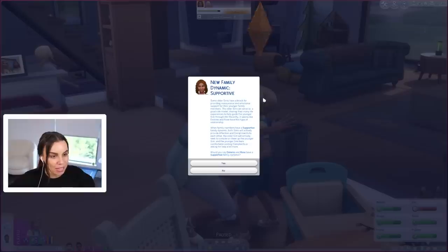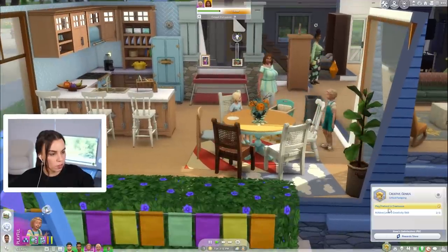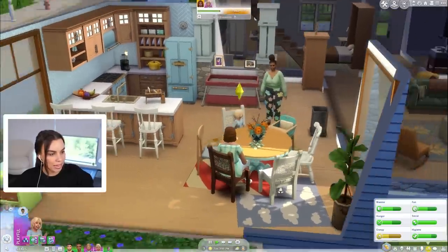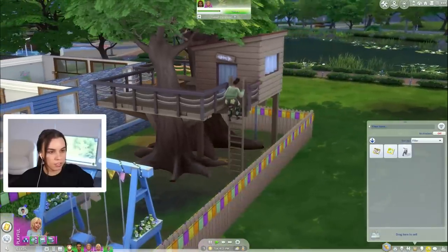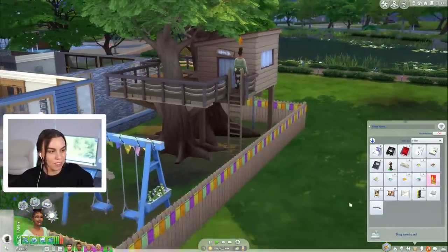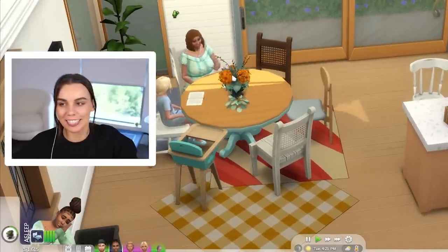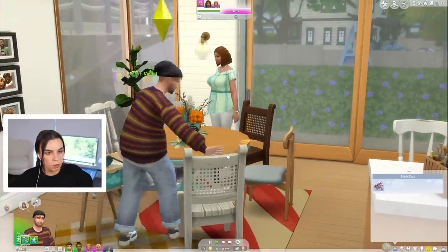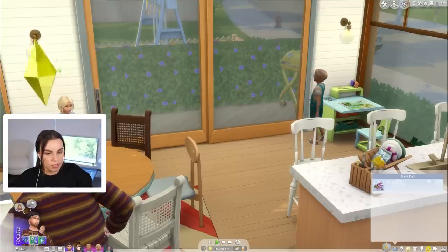Dolores and Rose have a supportive family dynamic — that'll be very good for Rose's confidence. Let's get Rose to work on holiday crafts to level up the creative genius aspiration. I also want to work on learning how to ride a bike a bit more. Oh, we've got two of the same picture — how fabulous! Another school project! I love how the parents are using the treehouse more than the kids just to sleep in — they're like 'I just need a moment.' DD is helping with the homework, and Stephanie's homework is complete.